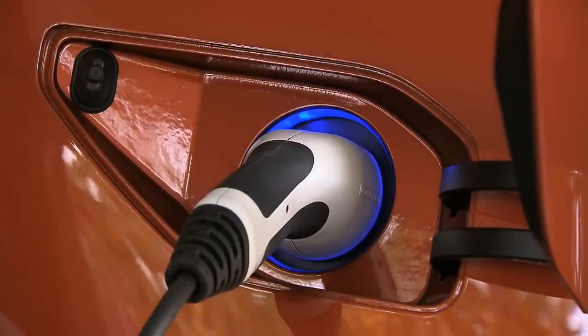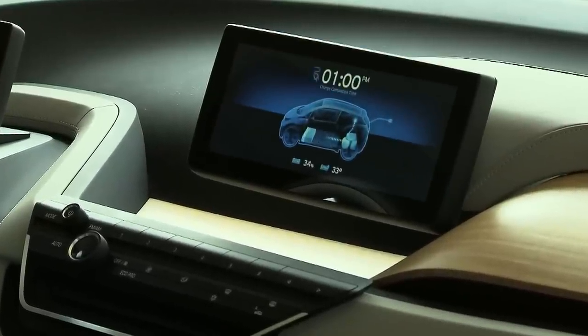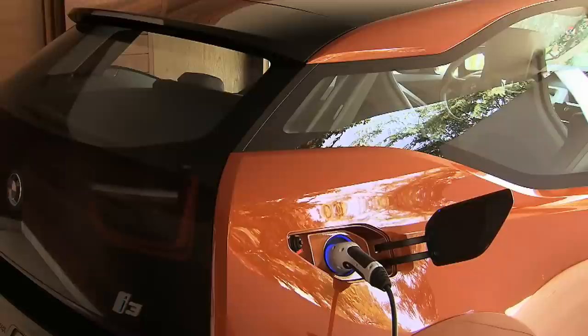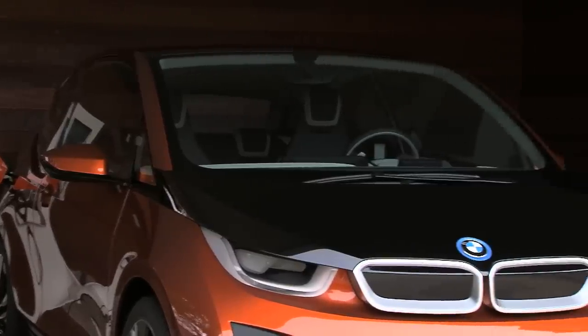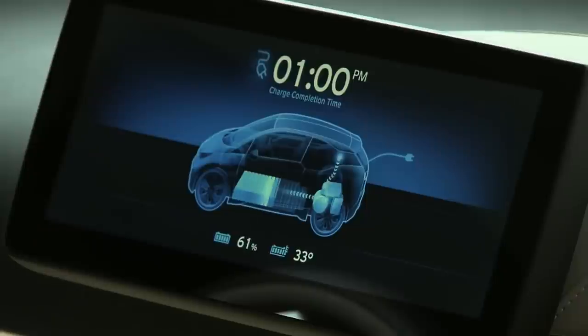The electric motor draws its energy from powerful lithium-ion battery cells in the underbody. The battery is fully charged after six hours. A quick charge function allows charging up to 80% in under 30 minutes.